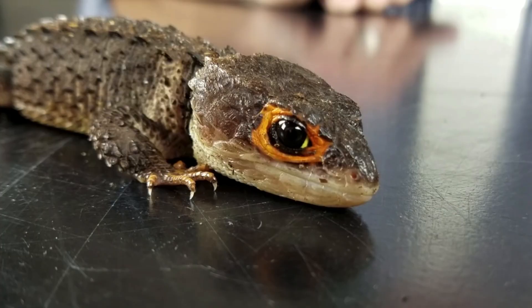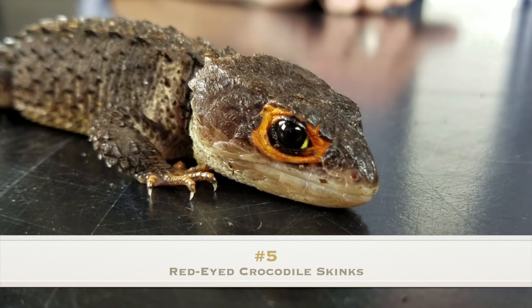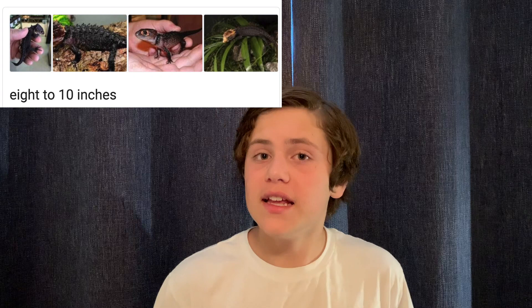Number five: red-eyed crocodile skinks. These guys can be found in the rainforests of New Guinea and places around there, and they can range from 8 to 10 inches as adults. They're kind of mid-range in size as far as skinks go.